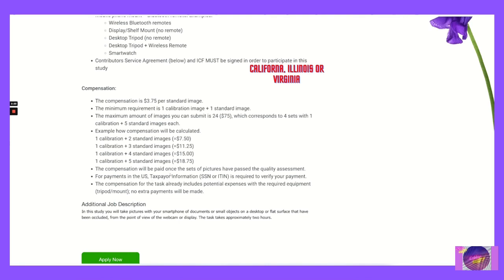The compensation will be paid once the sets of pictures have passed the quality assessment. For payments in the U.S., taxpayer information — SSN or ITIN — is required to verify your payment. The compensation for the task already includes potential expenses with the required equipment such as a tripod mount. No extra payments will be made.